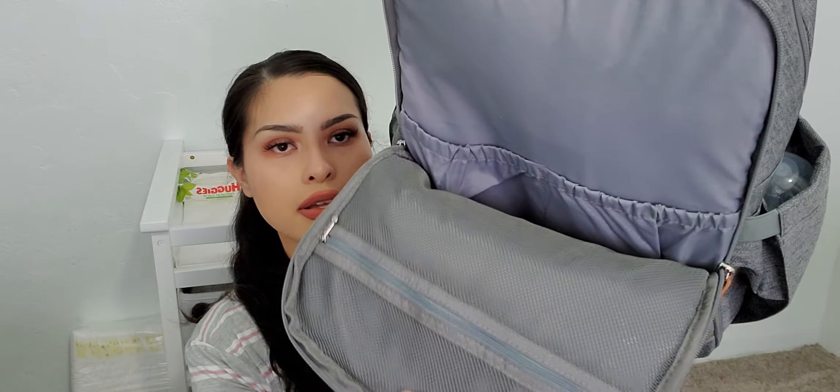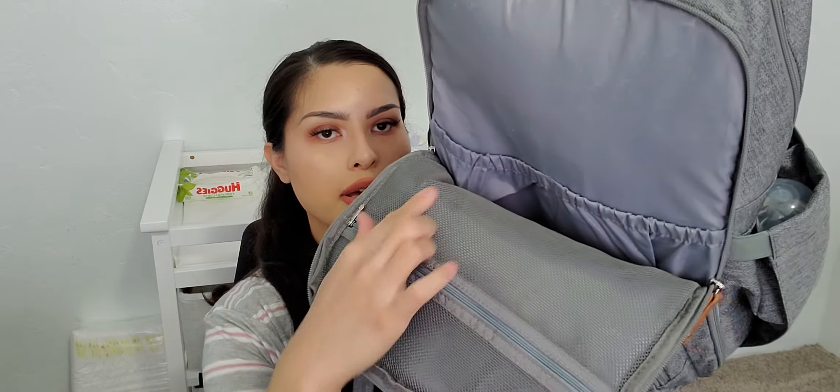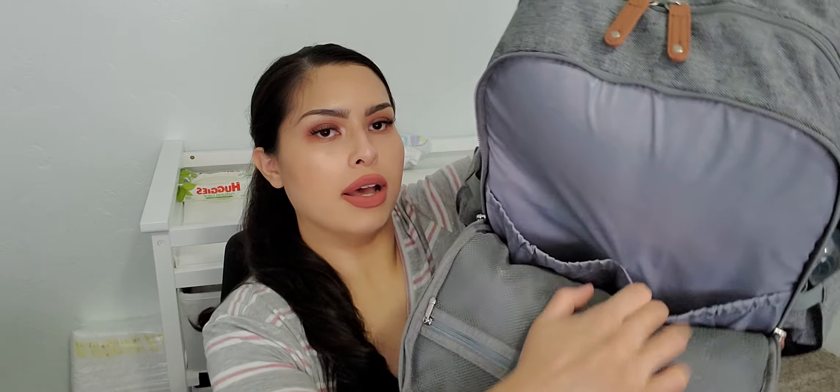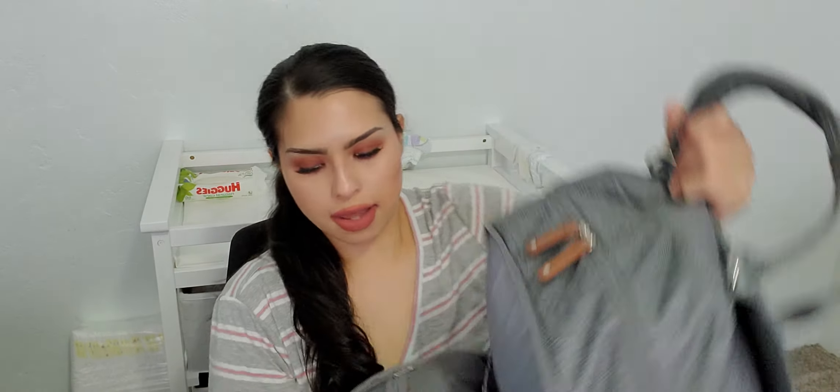I also found a dirty outfit in this pocket — not going to show that. But you can see the pocket has a knitted interior with another smaller pocket inside.